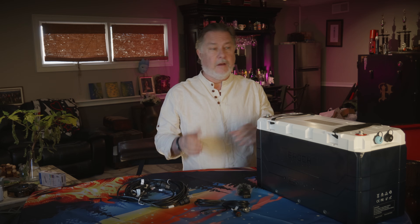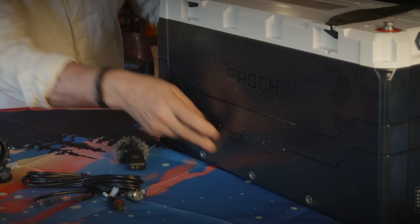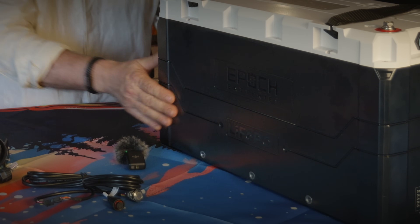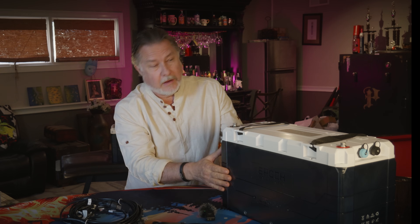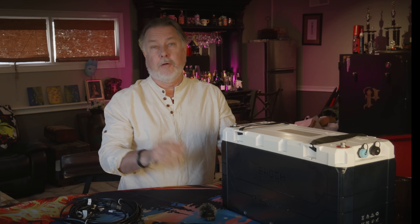If you don't have battery boxes or want to set them up differently, there are screw holes along both sides so you can use brackets — they sell brackets and you can make your own — to mount them however you want. For us, they're going right into our battery boxes.